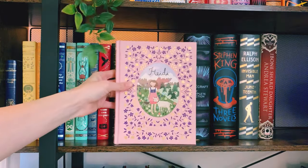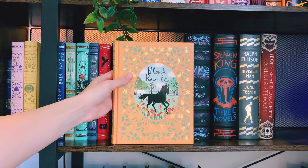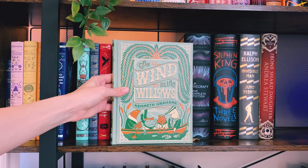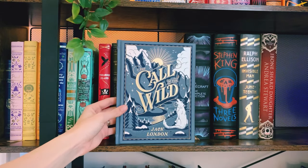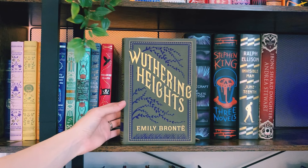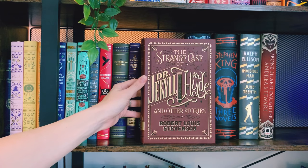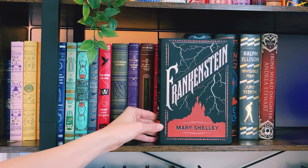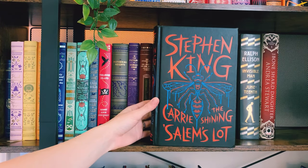Moving right along, here we have the rest of my Barnes and Noble collectible editions. We have Heidi by Johanna Spyri, Anne of Green Gables by L.M. Montgomery, Black Beauty by Anna Sewell, 20,000 Leagues Under the Sea by Jules Verne, The Wind in the Willows by Kenneth Grahame, The Little Mermaid and other fairy tales by Hans Christian Andersen, The Call of the Wild by Jack London, Treasure Island by Robert Louis Stevenson, Wuthering Heights by Emily Brontë, The Picture of Dorian Gray by Oscar Wilde, The Strange Case of Dr. Jekyll and Mr. Hyde and other stories by Robert Louis Stevenson, Dracula by Bram Stoker, Frankenstein by Mary Shelley, H.P. Lovecraft's The Complete Fiction, and Stephen King's Carrie, The Shining, and Salem's Lot.